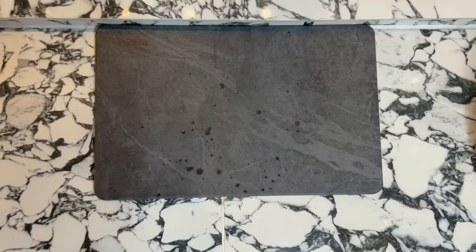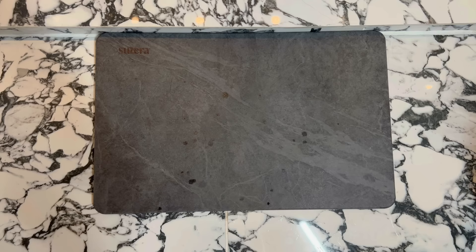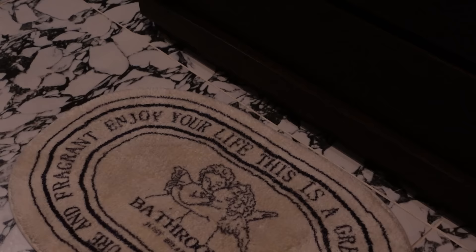Traditional bath mats get so grimy and ugly. I want you to use two: a diatomaceous earth bath mat near your shower or bath area — it absorbs water so you'll have no wet floors and no stinky moldy smell — and then near your vanity, use a normal decorative rug. You dry off in the shower, extra dry off on the diatomaceous earth mat, and then the vanity area is where you infuse your style. I've had an oriental rug in my bathroom for ages and it really represents my style throughout the home.